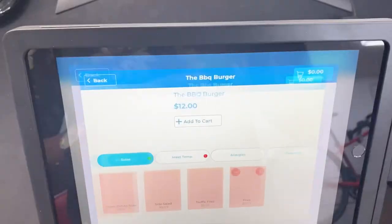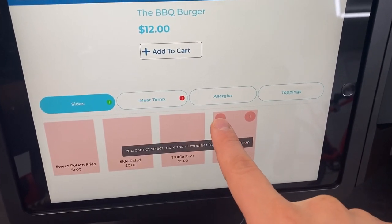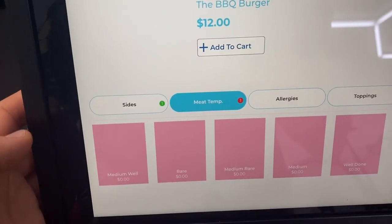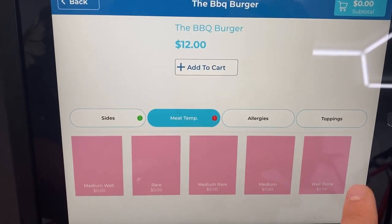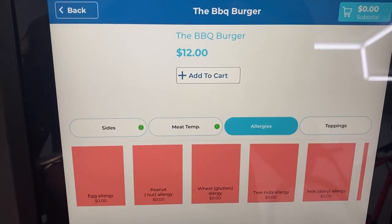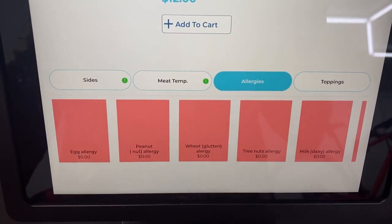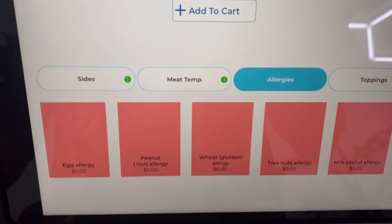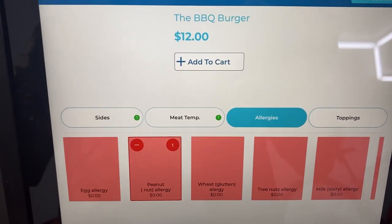Our customer wants a barbecue burger and they don't want the default fries, so they can hit the minus button and choose whatever fries they want — for example sweet potato fries. Then we can choose our meat temperature, whether that's medium well all the way up to well done; we're going to choose medium rare. We can also go over to allergies, just in case our customer has them — we don't want to be liable. Our customer has a peanut allergy, so we're going to be super careful when preparing their food.